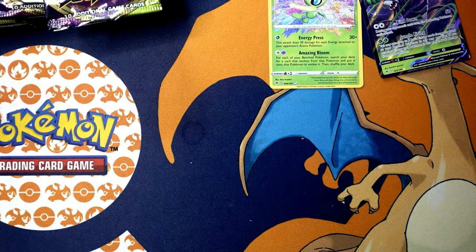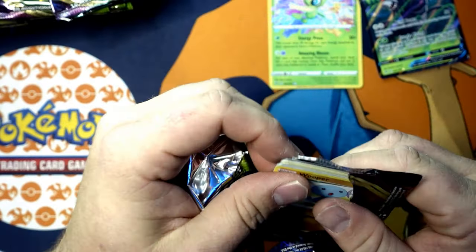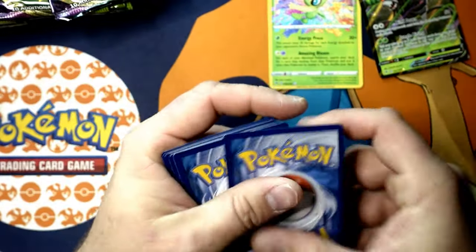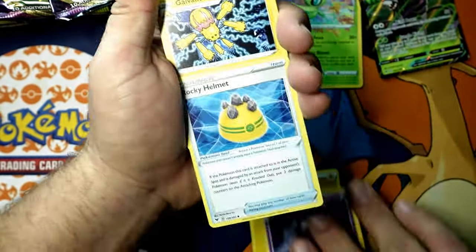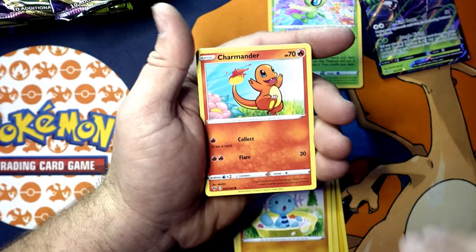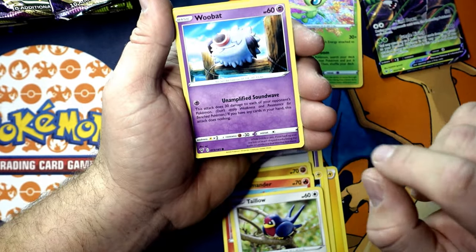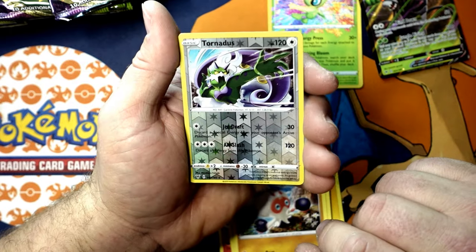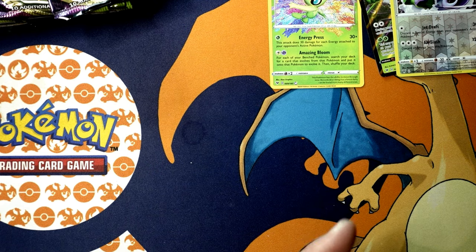Vivid Voltage is going to bless us today. If you watch my TikTok, I did a green code card pack from Cosmic Eclipse and did pull a full art out of there. Tornadoes — that's a rare reverse holographic, and then we got a Garbodor for the non. Not bad.